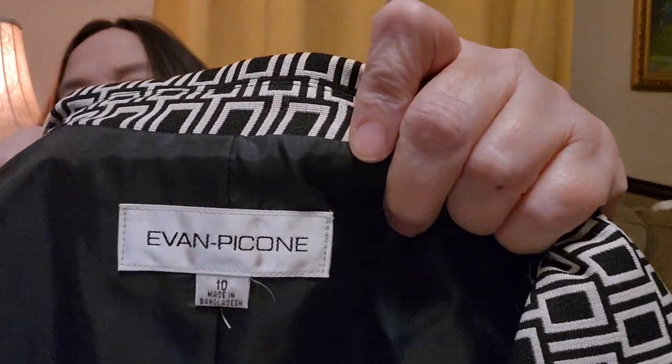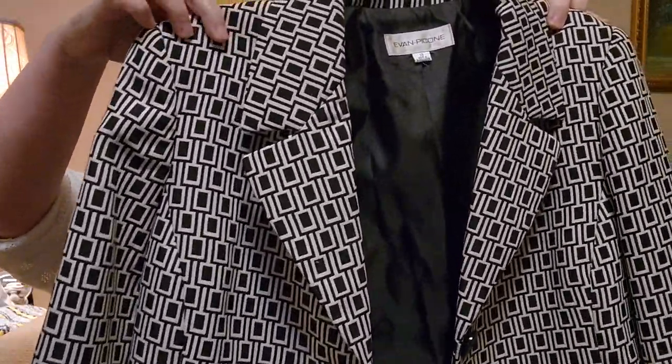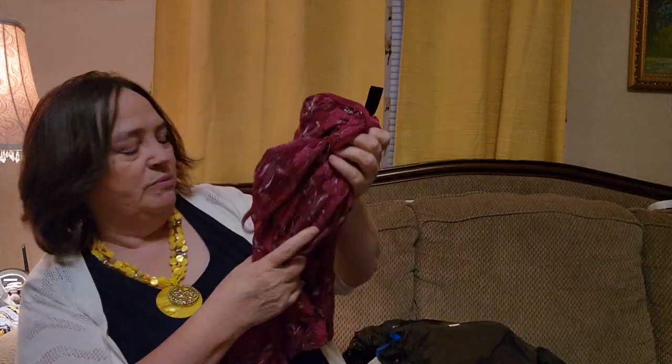And here is another blazer — also Evan Pecone, also a size 10. I like this blazer. It's black and white, kind of a square detail. It's really nice, got the big black buttons in front — three of them. That's nice. And of course it's going to be dry clean, and the majority is polyester. It feels good though. I don't mind polyester when it feels good — so much of it doesn't.